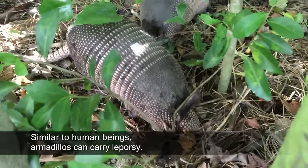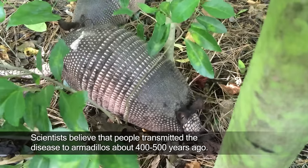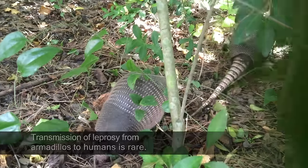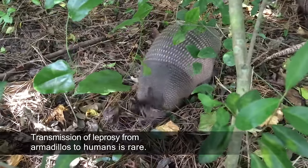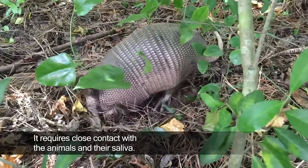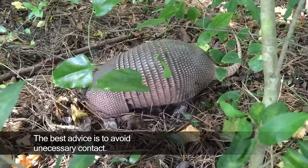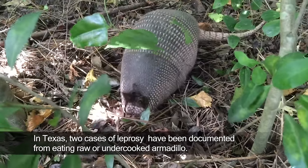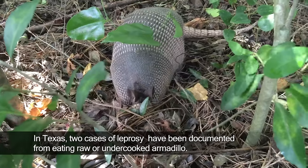For human beings, armadillos can carry leprosy. Scientists believe that people transmitted the disease to armadillos about 400 to 500 years ago. Transmission of leprosy from armadillos to human beings is rare — it requires close contact with the animals and their saliva. The best advice is to avoid unnecessary contact. In Texas, two cases of leprosy have been documented from eating raw or undercooked armadillo.